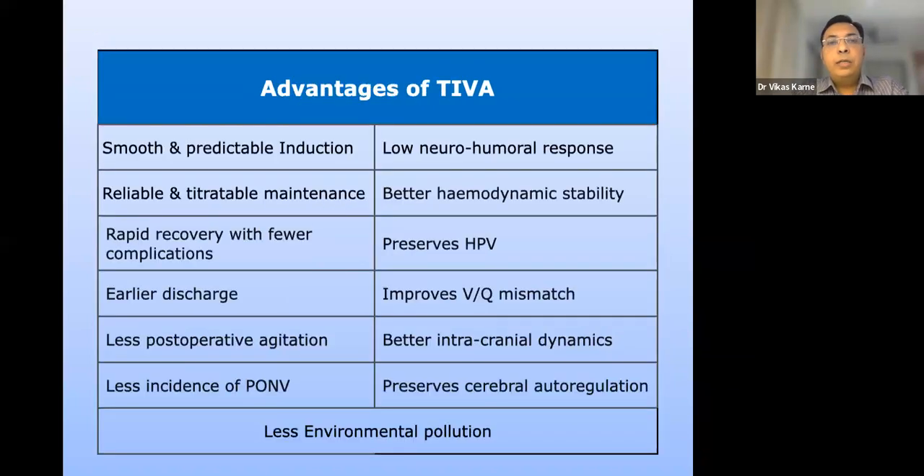Why total intravenous anesthesia? The advantages: TIVA provides a smooth and predictable induction, a reliable and titratable maintenance, and a rapid recovery. As recovery is rapid and clear, early discharge is possible. It reduces the postoperative incidence of agitation, nausea, and vomiting. There is a low neurohumoral response leading to better hemodynamic stability. It preserves hypoxic pulmonary vasoconstriction, improving ventilation-perfusion mismatch, provides better intracranial dynamics, and preserves cerebral autoregulation. Beyond the patient, it contributes less to environmental pollution compared to volatile agents.